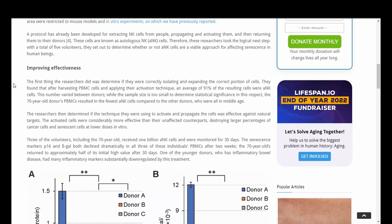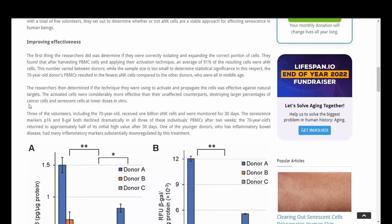The researchers then determined if the technique they were using to activate and propagate the cells was effective against natural targets. The activated cells were considerably more effective than their unactivated counterparts, destroying larger percentages of cancer cells and senescent cells at lower doses in vitro. Three of the volunteers, including the 70-year-old, received 1 billion ANK cells and were monitored for 30 days. The senescence markers P16 and beta-galactosidase both declined dramatically in all three of these individuals.